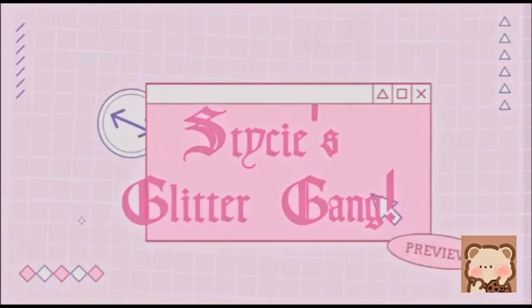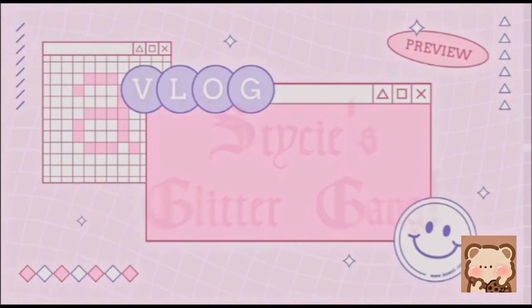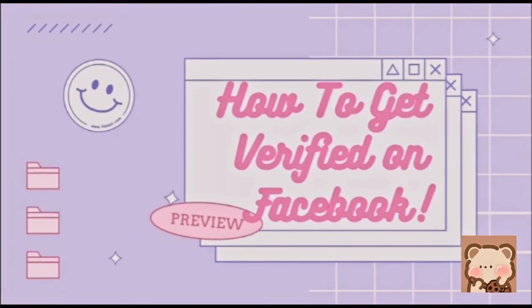Hello guys! Welcome back to another video! If you don't know me, I'm Stacey. Welcome to my channel. I do all sorts of videos and today I'm gonna show you guys how I got verified on my Facebook account.